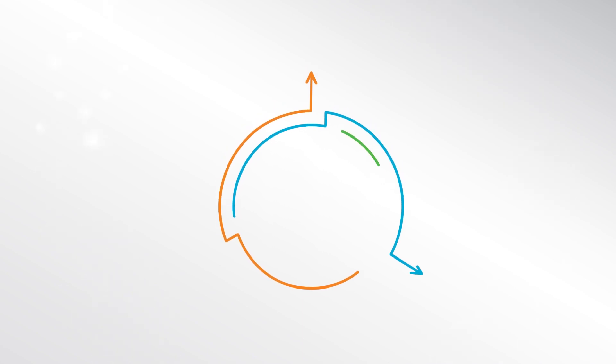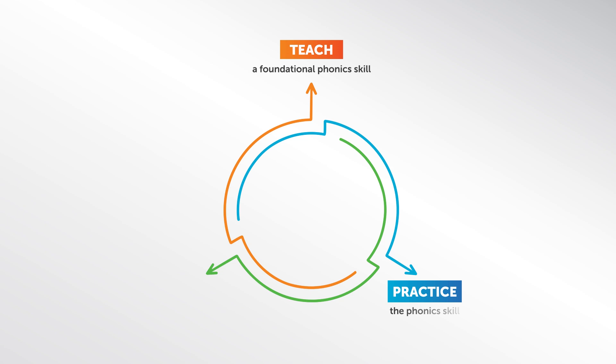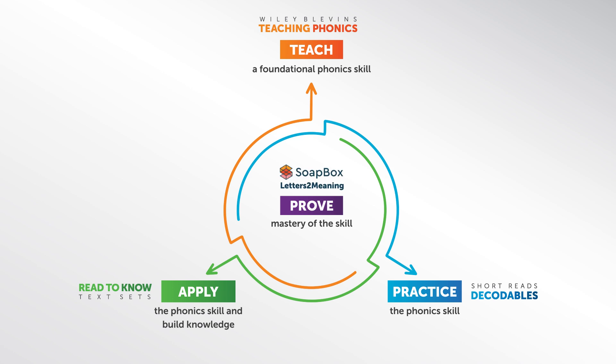To move students towards independence and mastery, connected modules follow a simple framework: Teach, Practice, Apply, and Prove. Powerful assessment technologies show teachers how to target learning experiences to specific skills.